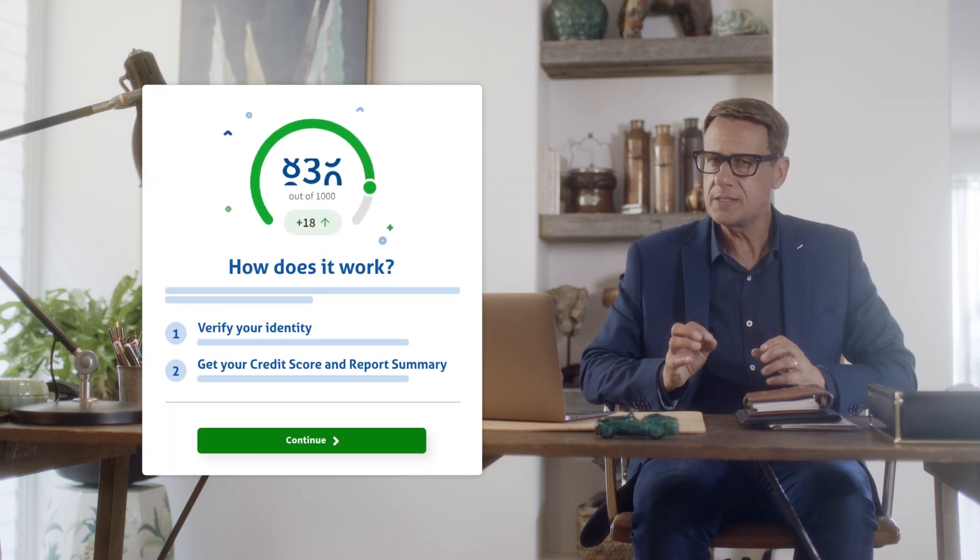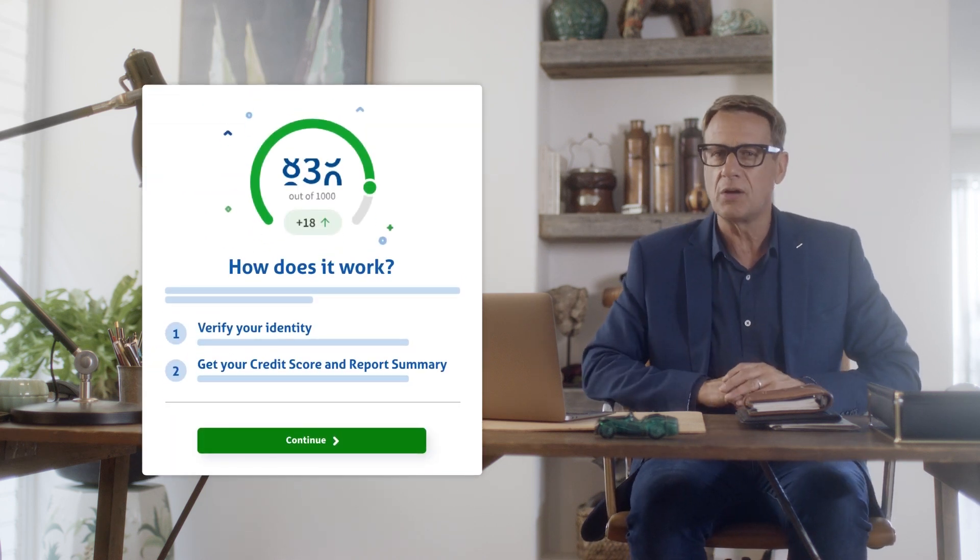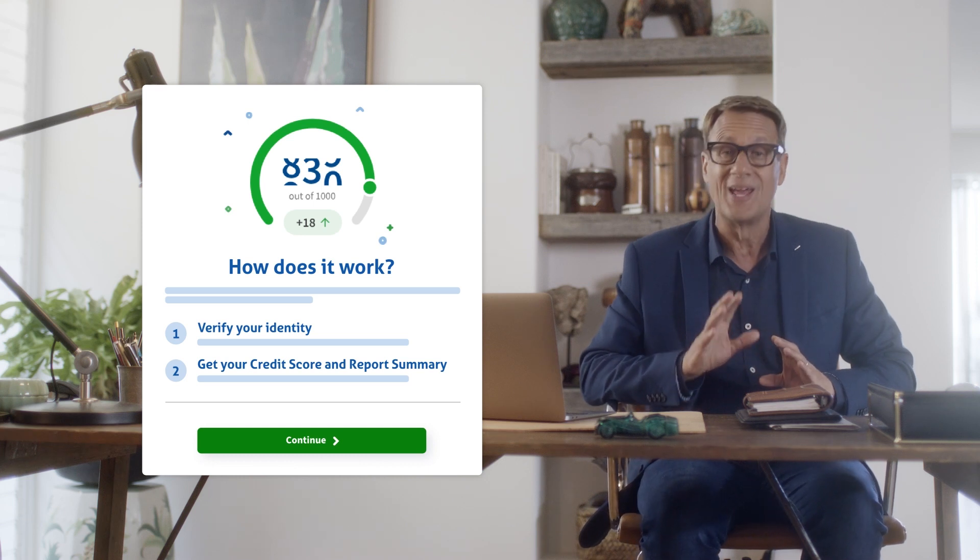Once you've logged in you'll be asked to verify your identity. This is just a security measure designed to keep your personal information safe and secure. To do this, Compare the Market will text a link to the mobile number you provided when you created your account.